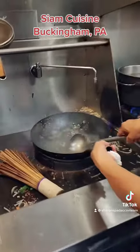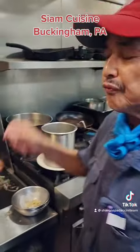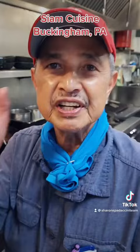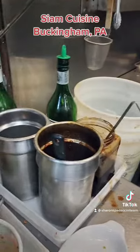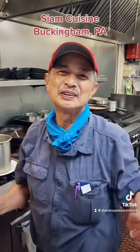How do you make the pad thai, Mr. Long? First we put eggs, oil, fish sauce, tuna, and then meat — chicken, beef, or shrimp. Then fish sauce, and you sauté with the sauce right there. It is the best sauce!